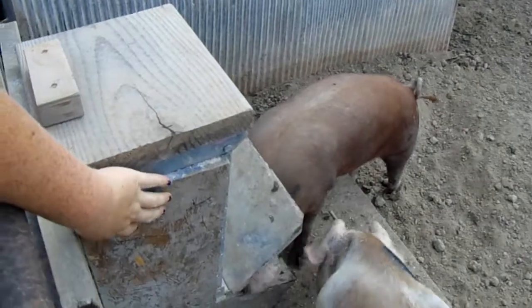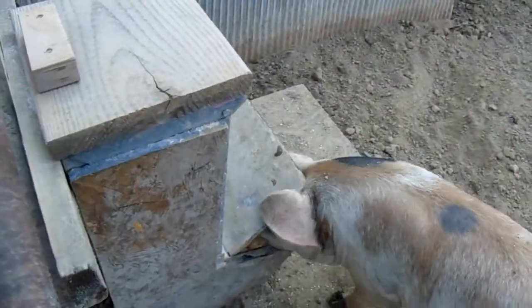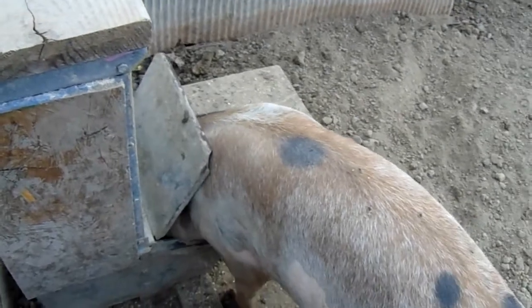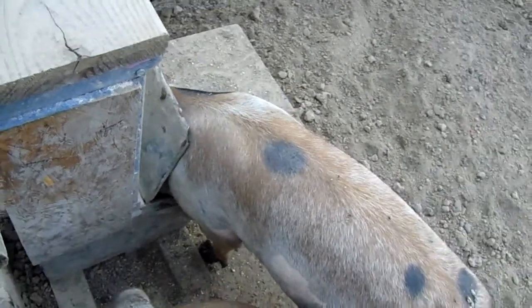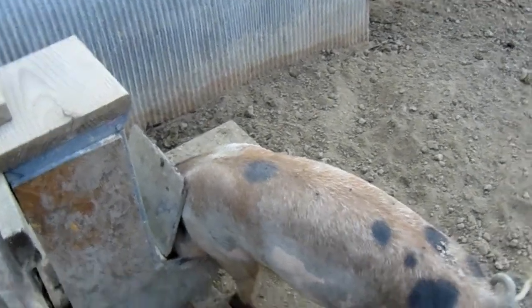The reason we put the boards on the side here is there were some holes drilled in it and we didn't want a lot of water getting in there, so we just put those boards up. It may not look pretty but it serves a good purpose — they can eat whenever they want and you don't waste feed.